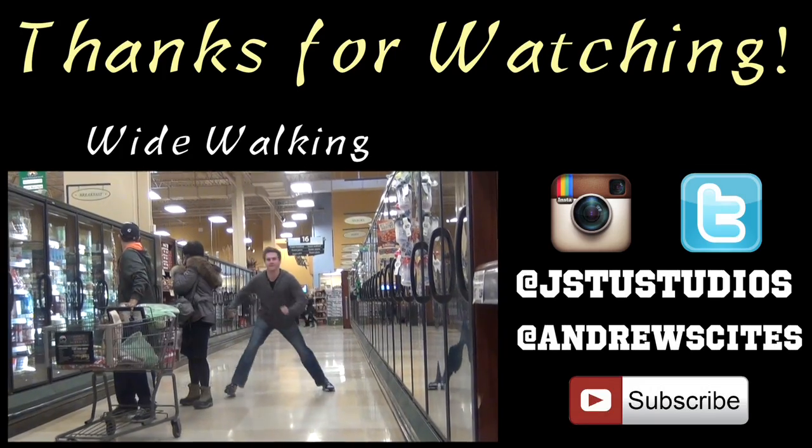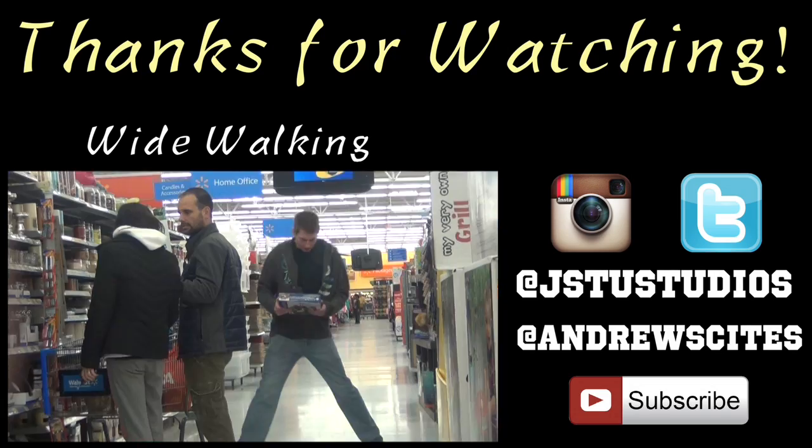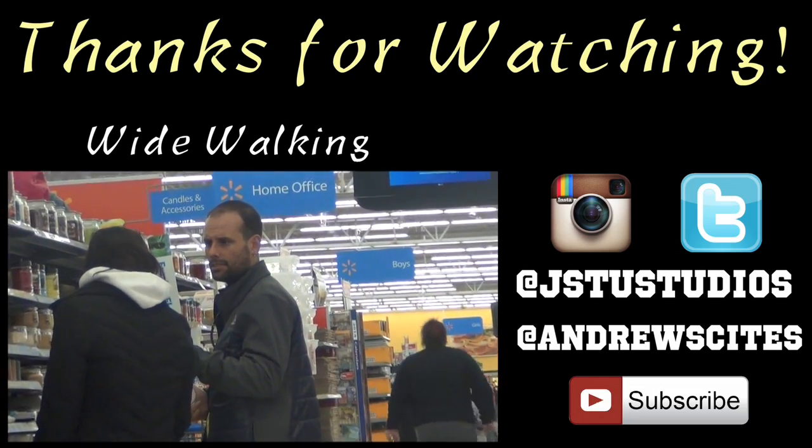Anyways, thanks for watching today's vlog, and we will see you guys tomorrow. What the heck? We'll see you guys tomorrow, and everyone can check out my dance. Thank you.